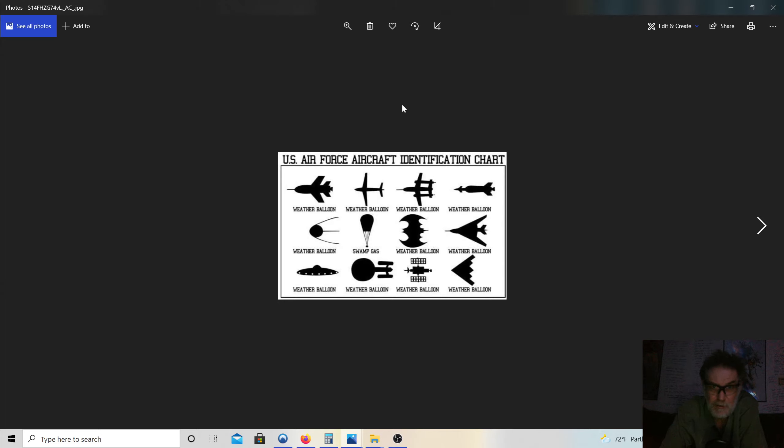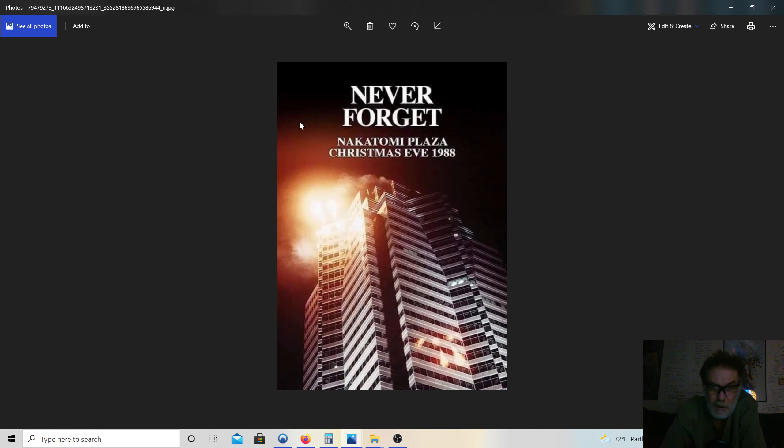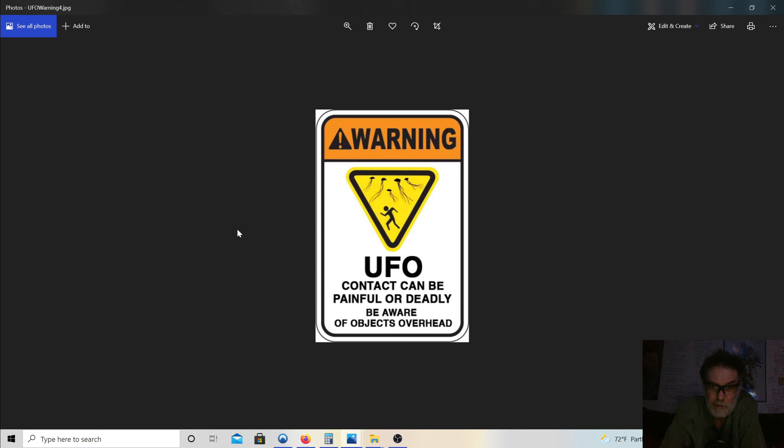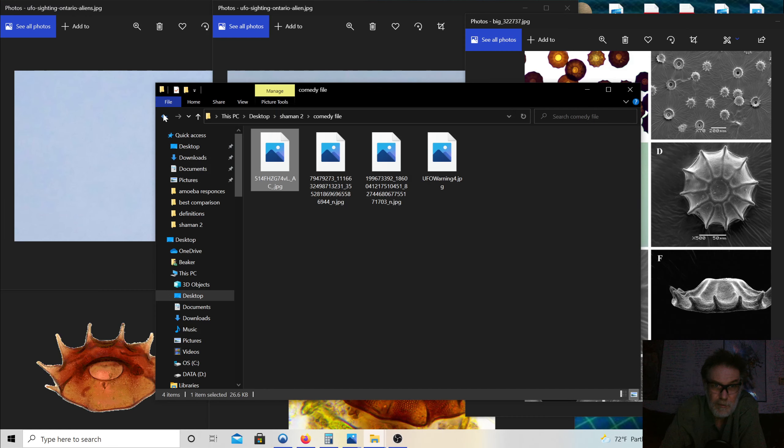This is the United States Air Force identification chart — so as long as it's not a weather balloon it's swamp gas, folks. I support the blue; I never forget 1988. Here's what aliens do on Earth; here's what humans do on Mars — you figure it out.